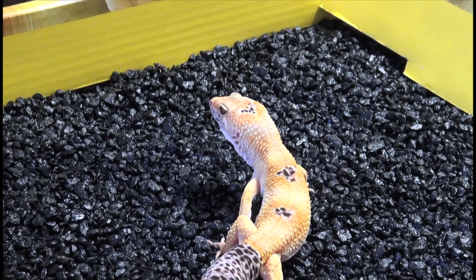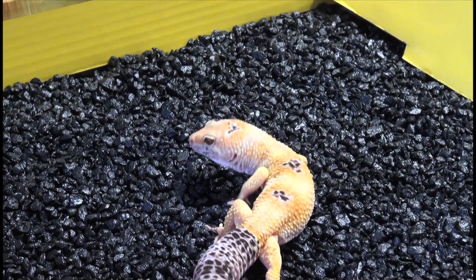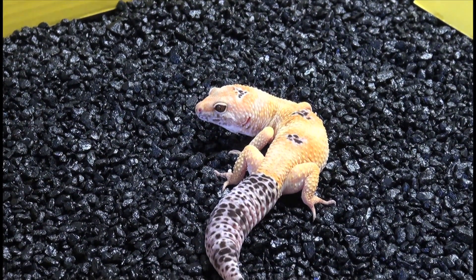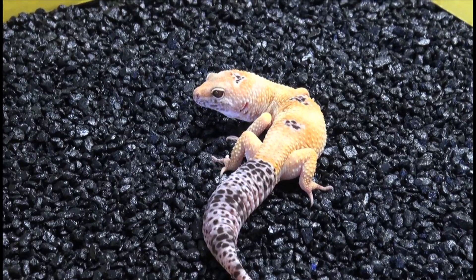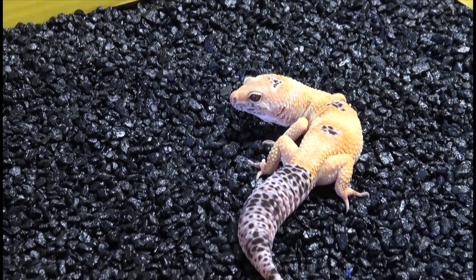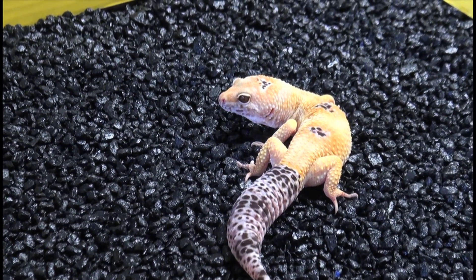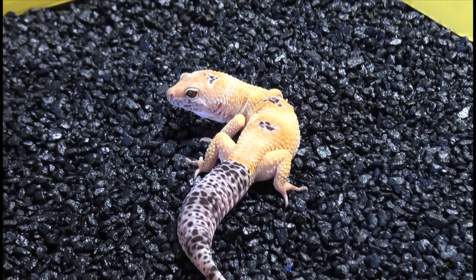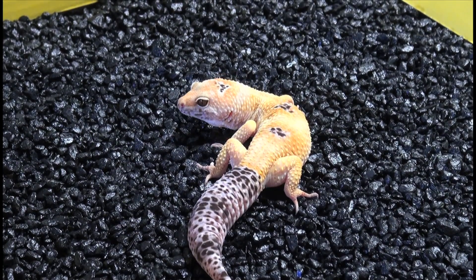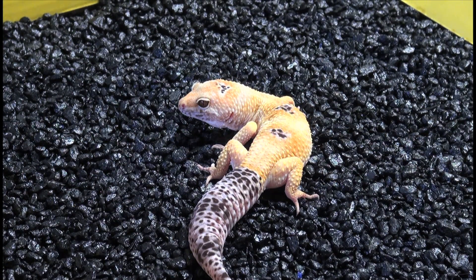He's probably looking at the crickets over there — that was probably a bad choice of placement. He just twitched all of a sudden. He sees the crickets.